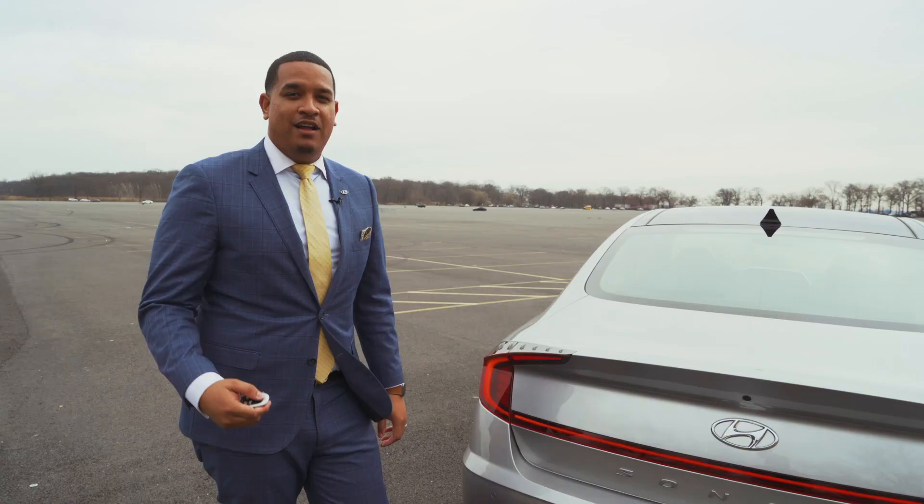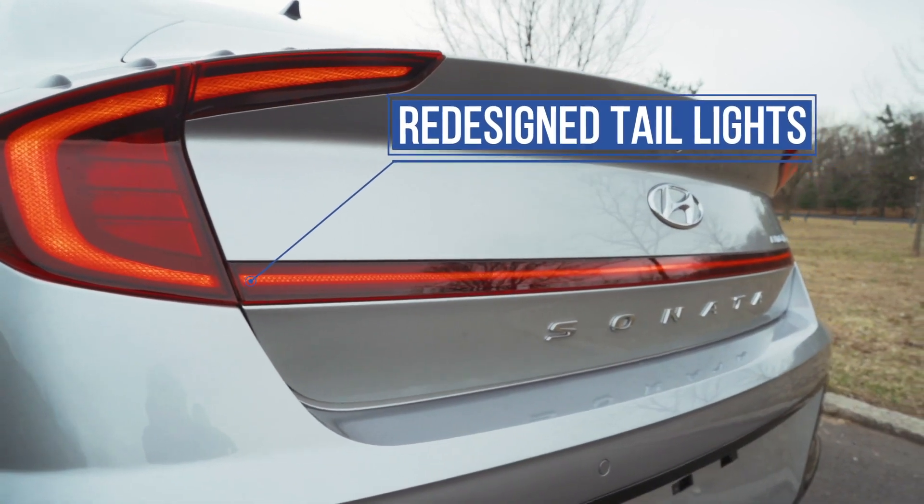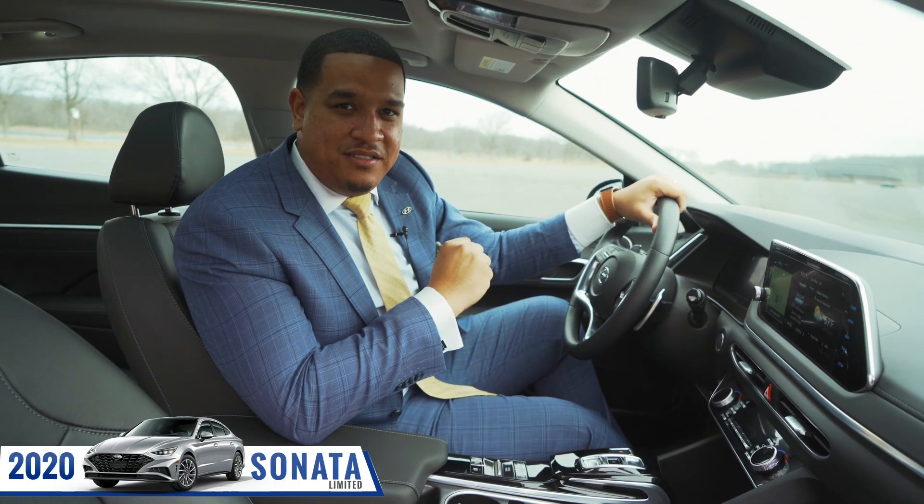Follow me to the back of the vehicle. Hyundai, for the first time, incorporated these taillights that go across the whole trunk. You also have here your rear parking sensors, and the inside is just as beautiful as the outside.